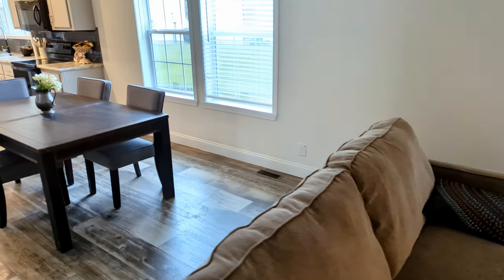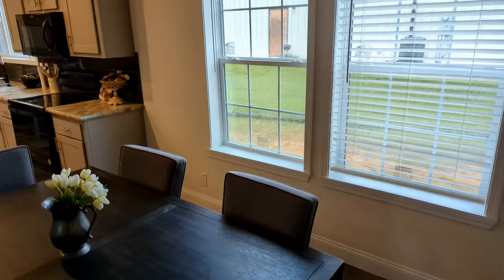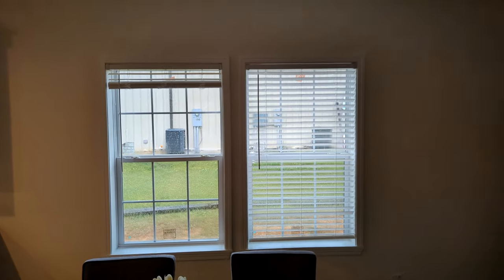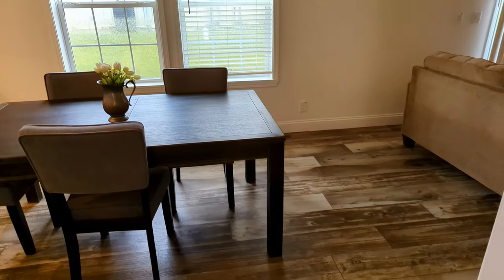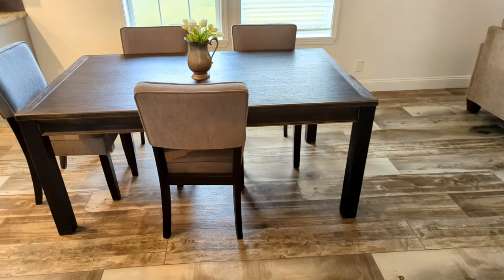Step on around here to the dining room area. I know I'm kind of going backwards, but it's okay. You got to change things up a little bit. Got your double windows. Good size dining room area. You could fit a little longer table in here if you wanted to.